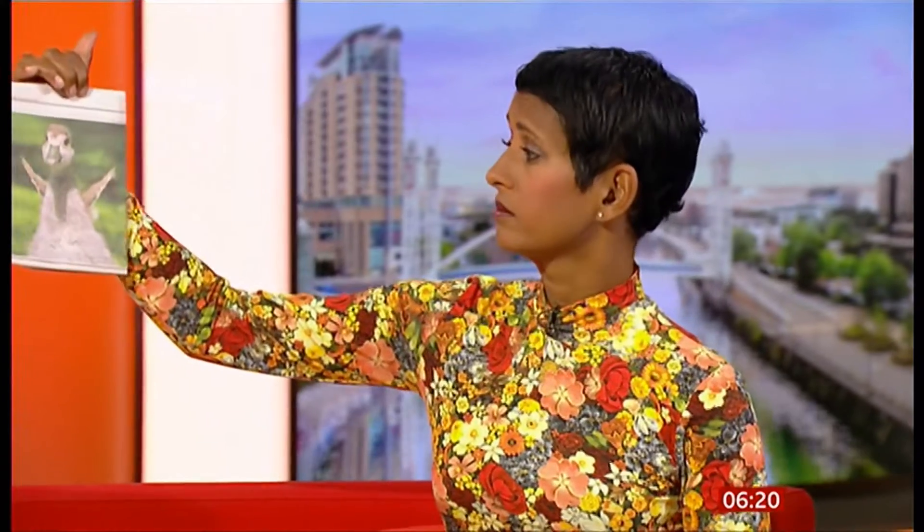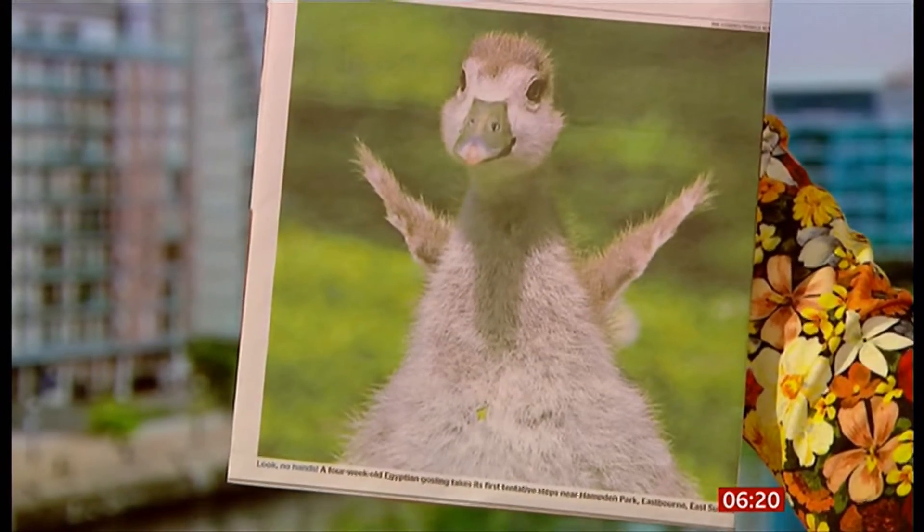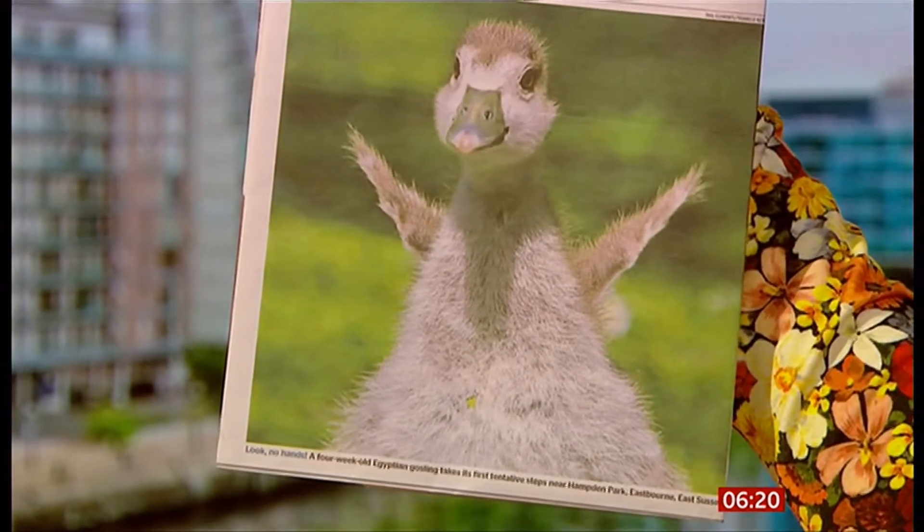A bit of happiness again. It's just a gosling. That's a four-week-old Egyptian gosling taking its first tentative steps. That's near Hampden Park in Eastbourne in East Sussex.